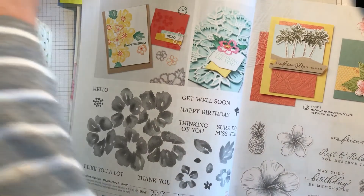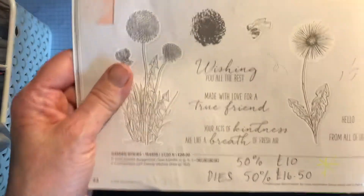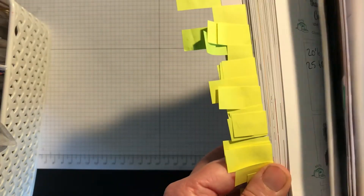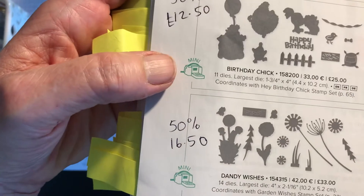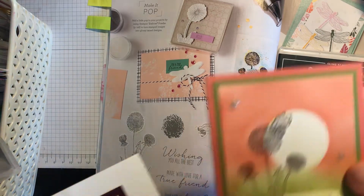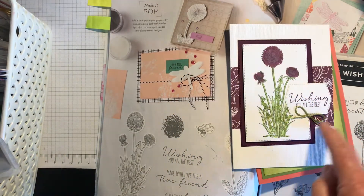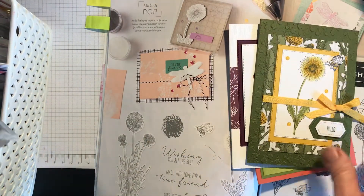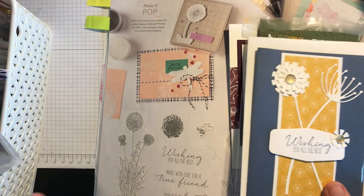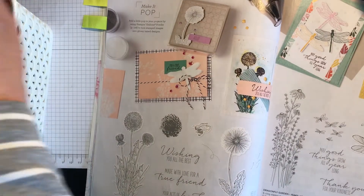Next is Garden Wishes, which is a fabulous set. Both the stamp set is reduced by 50% to £10 and the dies by 50% to £16.50. The dies are on page 162 — really beautiful dies. I've got cards made with a masking technique and simply coloured. There's also a card made with the dies. The sentiment base is from the Lovely Labels dies which are also retiring sadly. Garden Wishes is 50% off at £10 — a really good nature stamp to choose.